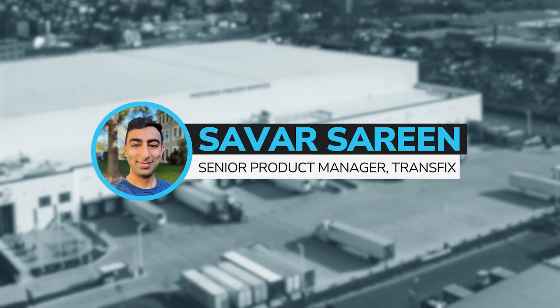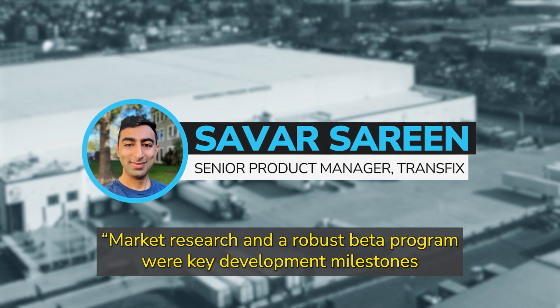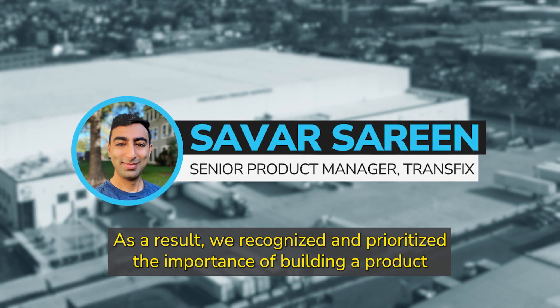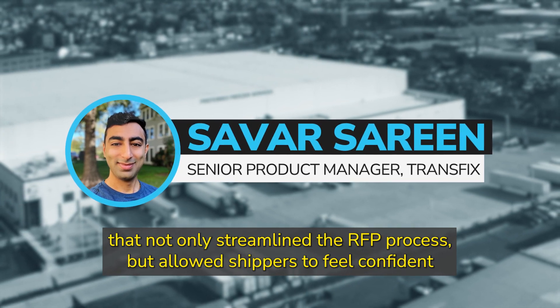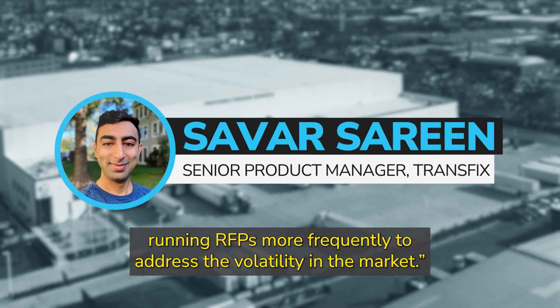Transfix's Senior Product Manager said market research and a robust beta program were key development milestones that delivered crucial insights and learnings. As a result, we recognized and prioritized the importance of building a product that not only streamlined the RFP process, but allowed shippers to feel confident running RFPs more frequently to address the volatility in the market.